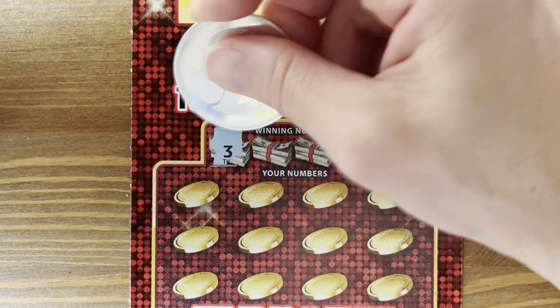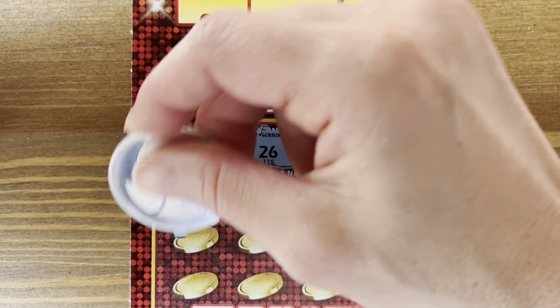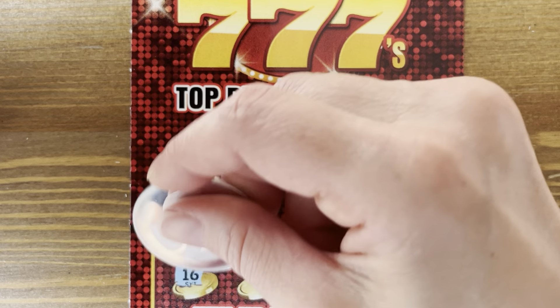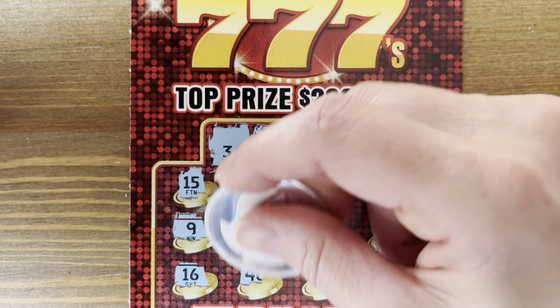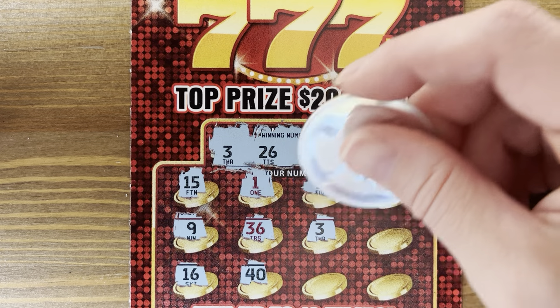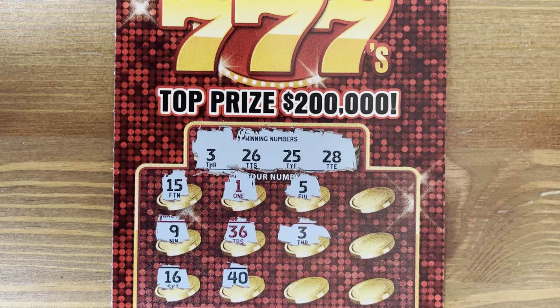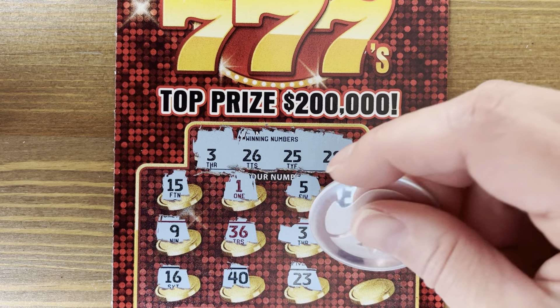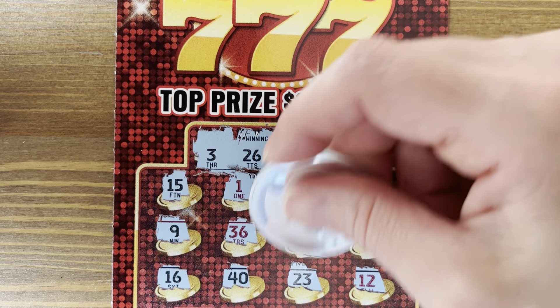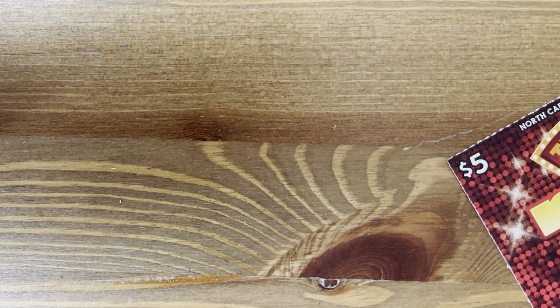Ticket 001 — we got a winner! Numbers 3, 26, 25, and 28. Hopefully we'll get some of those triples, some good symbols. We got a 3, all right — ticket 001, we got a winner. Anything else? 6, 12. We have $5. We are on the board. $5 so far.